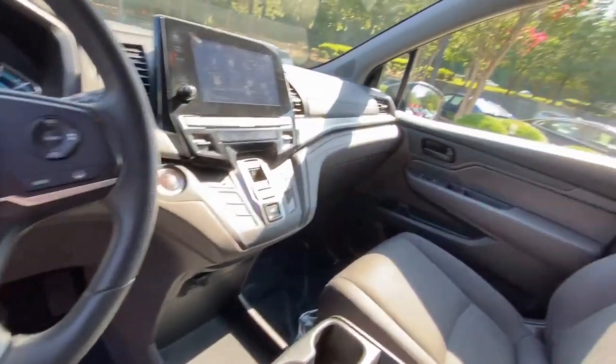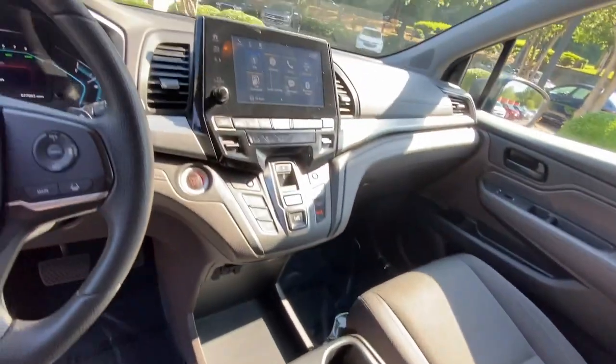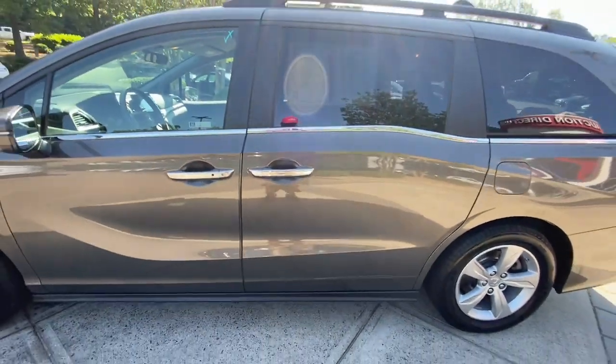From its smart technology to its ingenious passenger luxuries and powerful performance, this family vehicle has your back. Your family deserves the best in safety and comfort. Take the Honda Odyssey out for a test drive today.